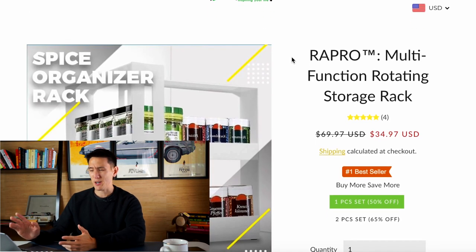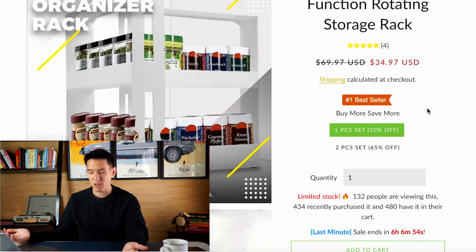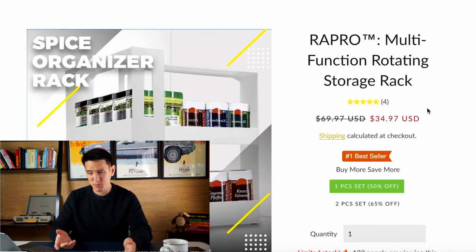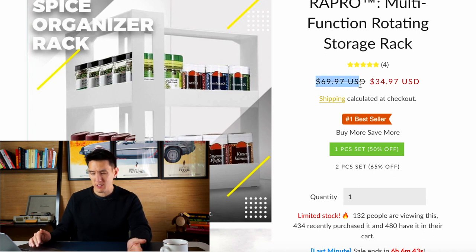Here's an example from a drop shipping store called Vespana.com. You'll notice they have $69.97 crossed out right next to $34.97 — so it's half off. But is it actually half off? Probably not. This thing probably costs $10 or less to make from China. Why would a plastic spice organizer rack cost $70 in the first place? This tactic works really well for drop shipping websites and online retailers. Be skeptical of their pricing — they're not trying to be genuine; they're trying to get you to make an impulse purchase.